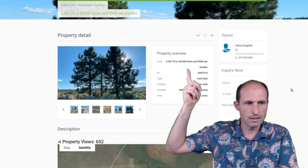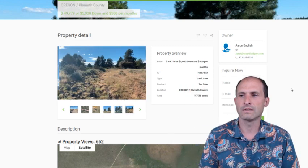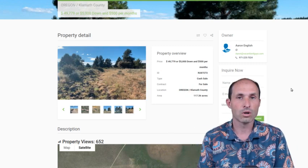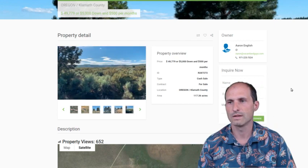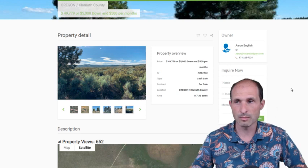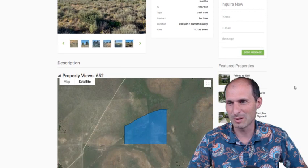He's got the financing up here — he's asking $49,779, or $5,000 down and $500 a month. So he's got a payment plan. You can do a payment plan on 115 acres — that's a lot of land. You can go make payments on it, have fun with it, and go for it.